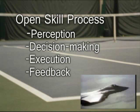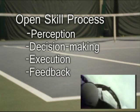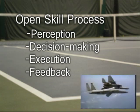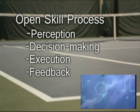It's interesting to note that fighter pilots are also trained in this open skill process. If you go through the process quicker and more cleanly than your opponent, you can shoot them down — or at least in our case, win a point.